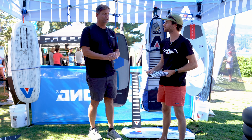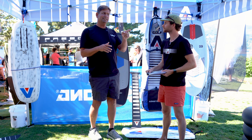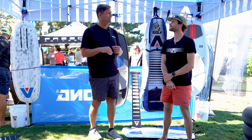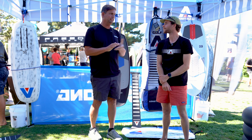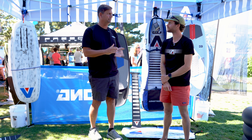Before I let you go, I have one final question. These are things that are coming out now, but I can see something over there — we don't need to reveal it yet, but I know you guys are always testing. What I see over there is a downwind board. Can I share it? Have you ridden it? You don't have to share too much, but...